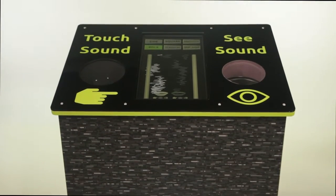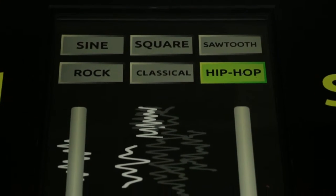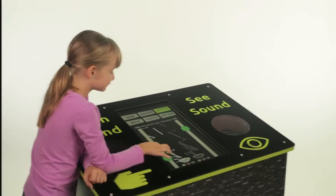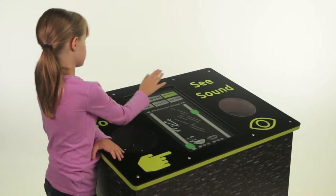Meet the Touchable Speaker from Science Kinetics. This exhibit teaches that sound is really just fast-moving vibrations that travel through the air. It also shows that we have many other senses than just hearing that can detect these vibrations.